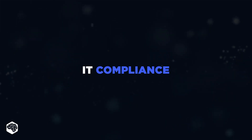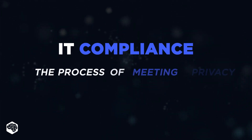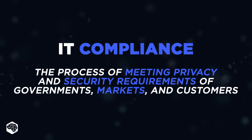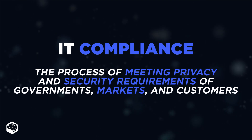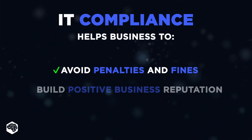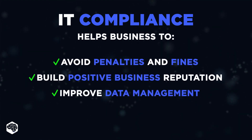What is compliance in information technology? The purpose of IT compliance is to meet the privacy and security requirements of certain governments, markets, and customers. From a business perspective, IT compliance helps businesses avoid penalties and fines, build a positive business reputation, and improve data management in your company.